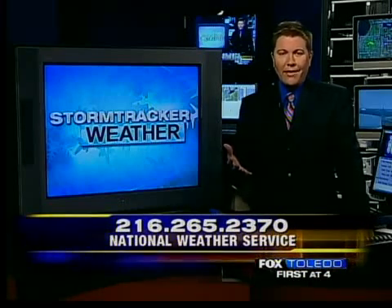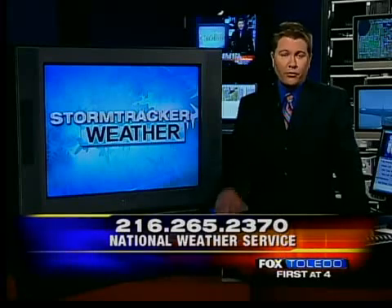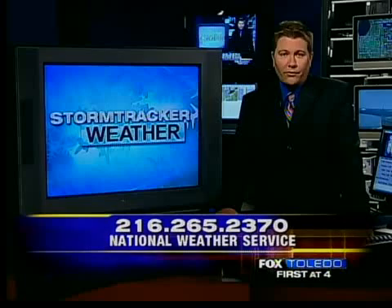Since the National Weather Service office is funded by the government, you can call them with any weather-related question, or if you want to talk to someone specifically about the weather. To do that, you dial 216-265-2370.